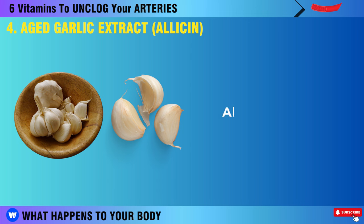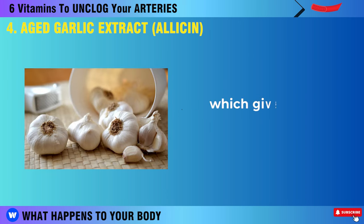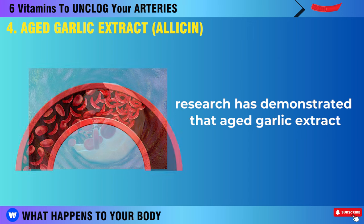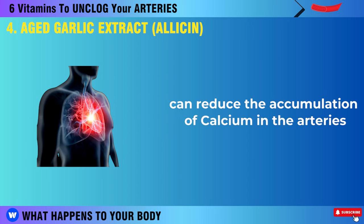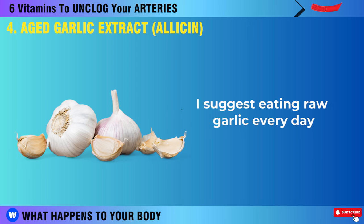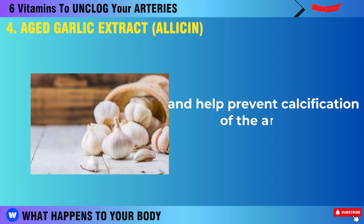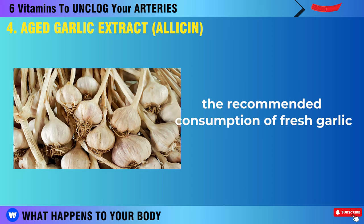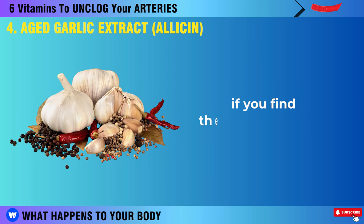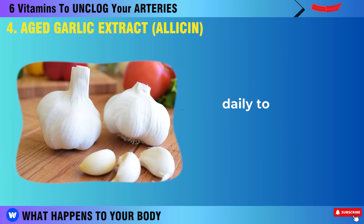Garlic has remarkable health benefits, thanks to its natural sulfur compound called allicin, which gives it its distinctive flavor. Research has demonstrated that aged garlic extract can reduce the accumulation of calcium in the arteries (calcification), which is a risk factor for cardiovascular disease. Eating raw garlic every day can help regulate your blood pressure, lower high blood sugar levels, and help prevent calcification of the arteries. The recommended consumption of fresh garlic is not exceeding 5 grams per day, as consuming too much may be harmful to the stomach. If you find the taste unpleasant, you can take up to 2,400 mg of aged garlic extract daily to help clear your arteries.